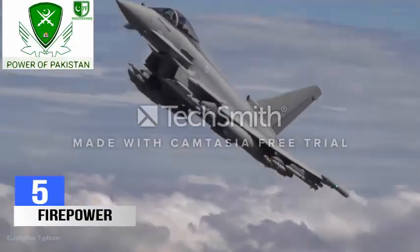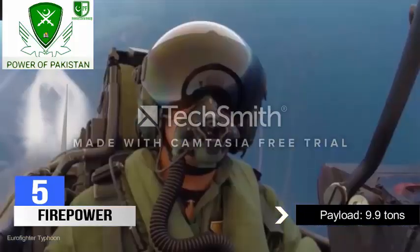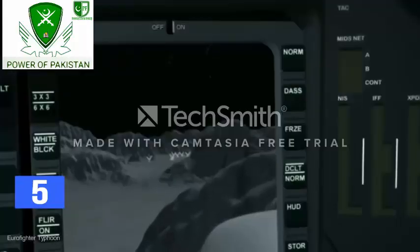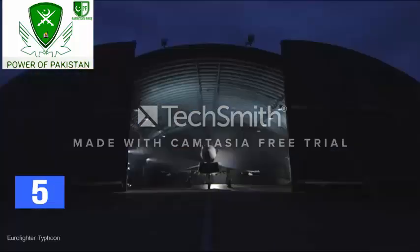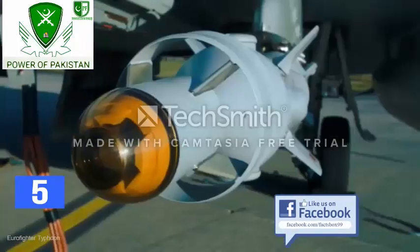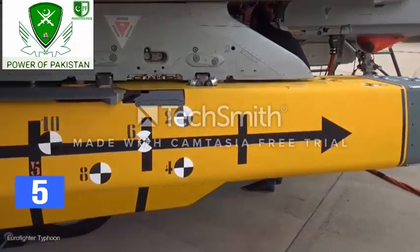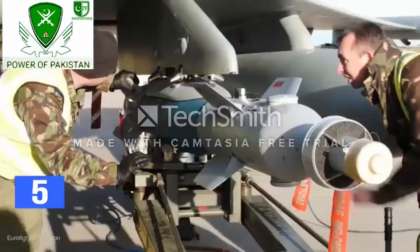The Typhoon has the capacity to carry 9.9 tons of payload on its 13 weapon stations. An armament control system manages weapons selection, firing and monitors weapon status. The fighter jet can carry short-range air-to-air missiles and is fitted with a 27mm revolver cannon. It can also carry the latest beyond-visual-range air-to-air missiles like the Meteor, and has been upgraded with Paveway for high operational flexibility. Other weapons include Storm Shadow, Taurus, small diameter bombs, Brimstone and anti-ship missiles.